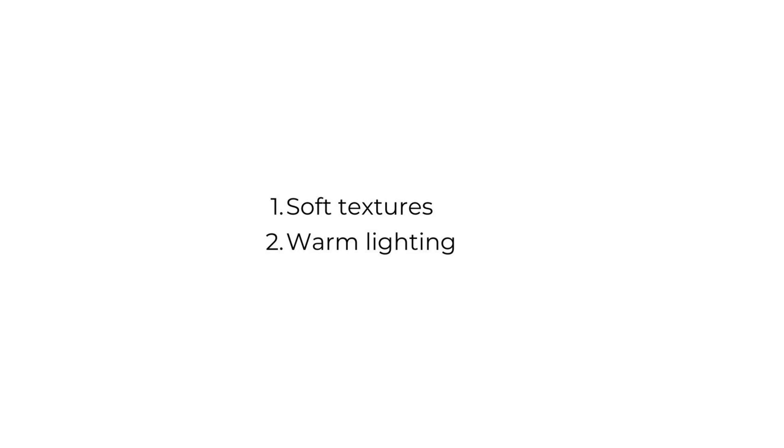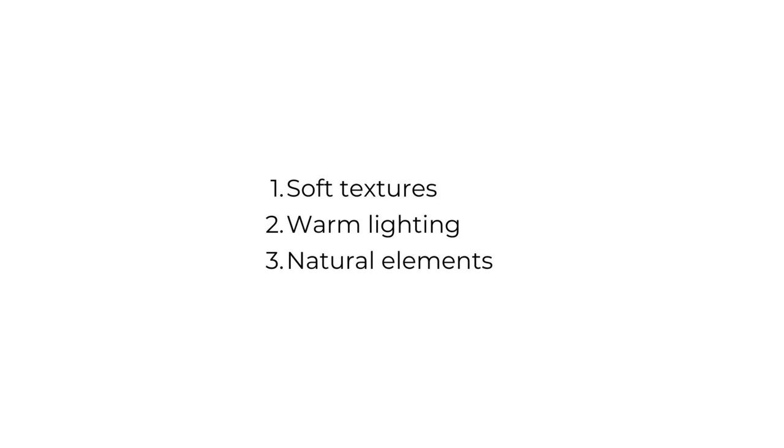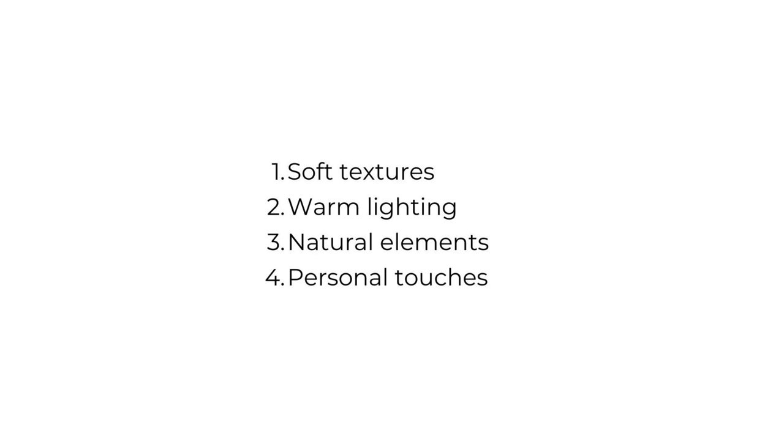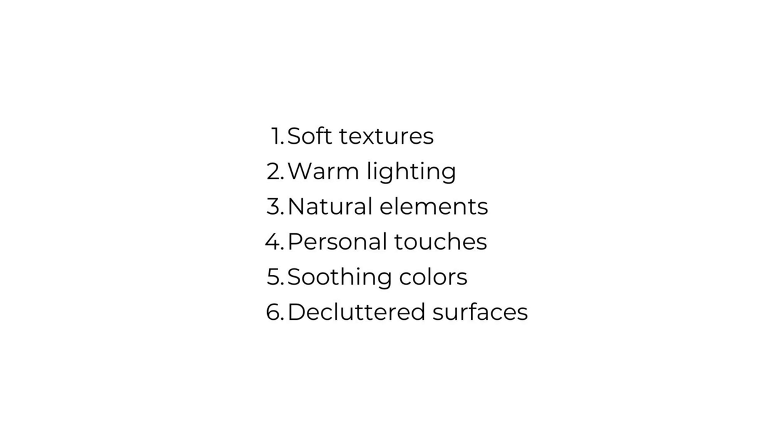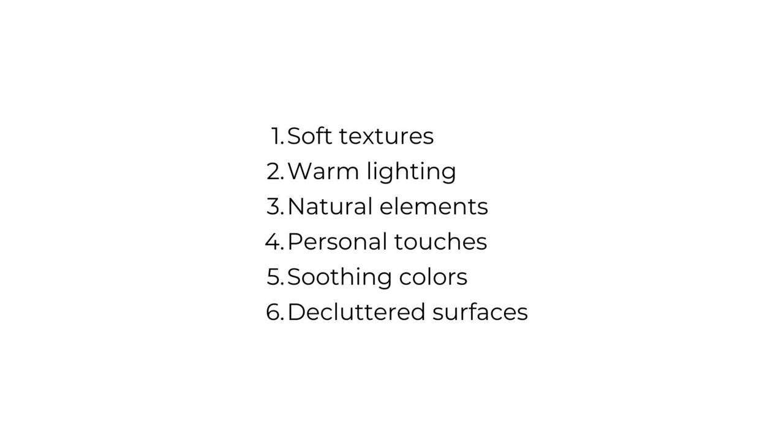Here's a quick recap of how to create a cozy home without adding clutter: Add layers of soft textures like throw pillows, blankets, and rugs. Use warm lighting and avoid harsh overhead lights. Include natural elements like flowers and plants — even faux will work if needed. Sprinkle in personal touches like family photos or keepsakes, just don't overdo it. Use neutral or earthy, soothing colors. Keep as many surfaces uncluttered as possible — not empty, just decluttered. If you need help with decluttering, check out some of my other videos or blog posts. And add cozy smells like simmer pots, candles, or candle warmers with scents like vanilla, lavender, or cinnamon.